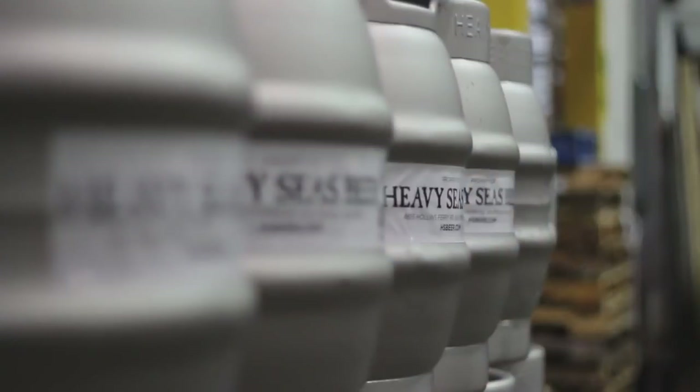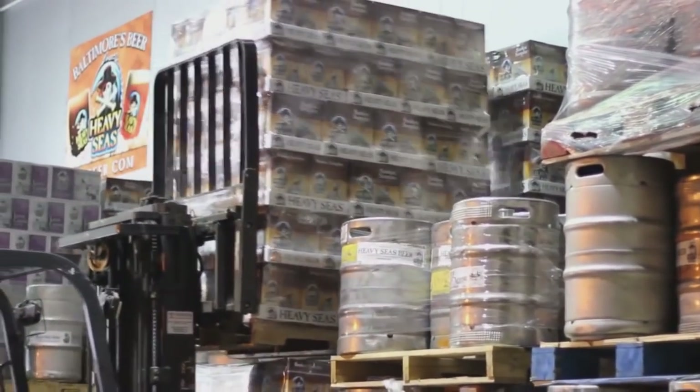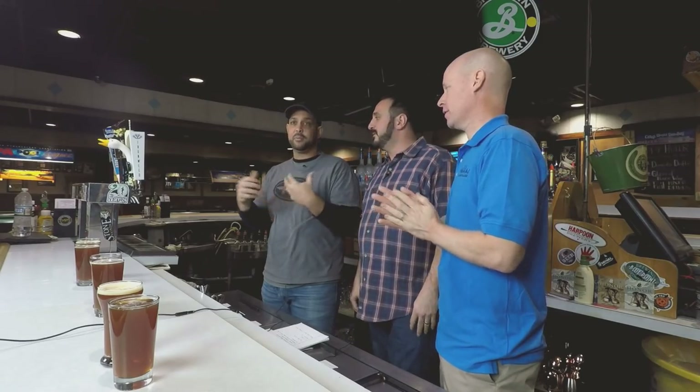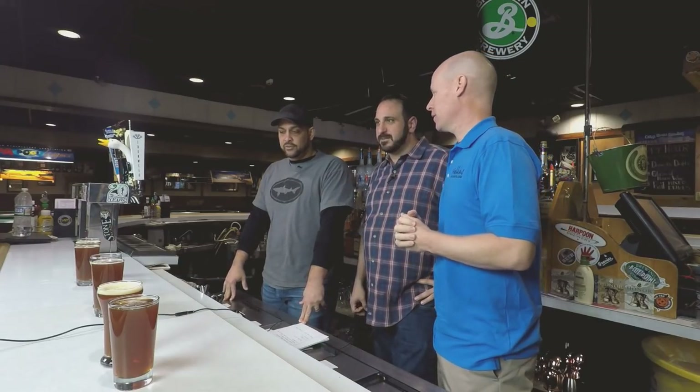Heavy Seas is the flagship brewery of this area. Hugh Sisson was the local man behind the scenes who helped get brewing deregulated and homebrewing happen. Heavy Seas has had a long strong local presence. They enjoy their English-style beers and experiment with a lot of European and German hops, really excelling in those malt-forward driven beers. The Winter Storm is one of our favorites — the brewmaster Chris Leonard even sent us their brew sheet so we could clone it. Both beers are on tap right now.